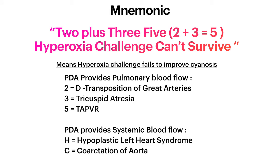Which are the PDA-dependent congenital heart defects? Here is a mnemonic: 2 plus 3 equals 5 — hyperoxia challenge can't survive. '2' refers to the 2 great arteries — pulmonary artery and aorta — meaning D-transposition of the great arteries. '3' means tricuspid atresia. '5' refers to 5 letters, meaning TAPVR — total anomalous pulmonary venous return.